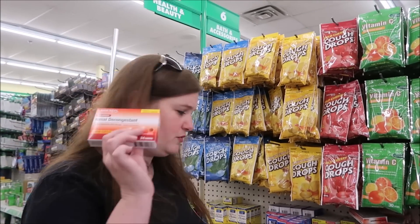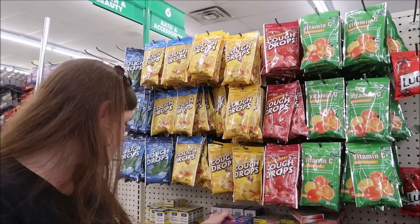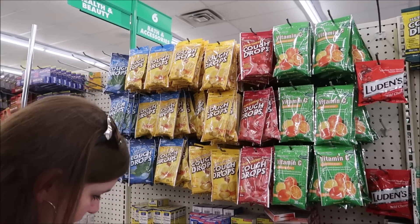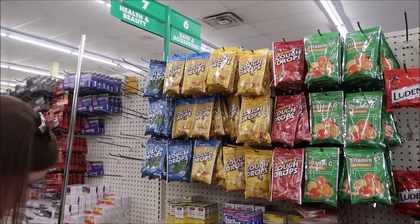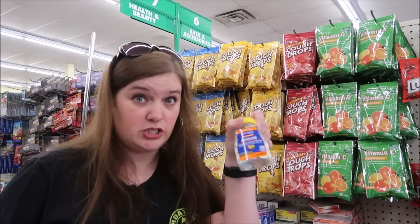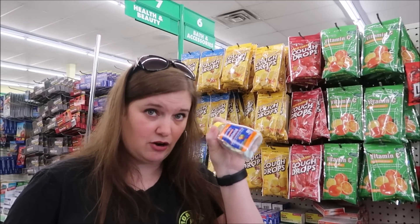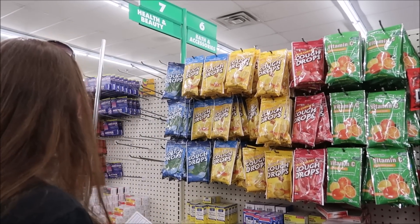They have every kind of medicine you can think of - nasal decongestants, headache medicine, eye drops, nasal spray, allergy pills, little bottle of Tums. How much do we eat on a cruise? These things can really come in handy. I always carry a little bottle of Tums.